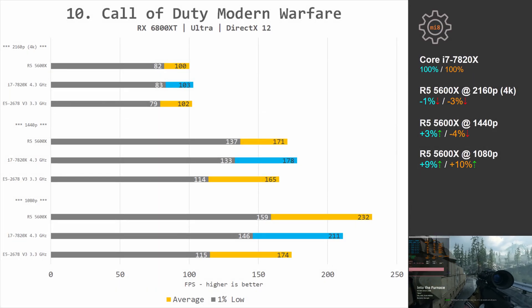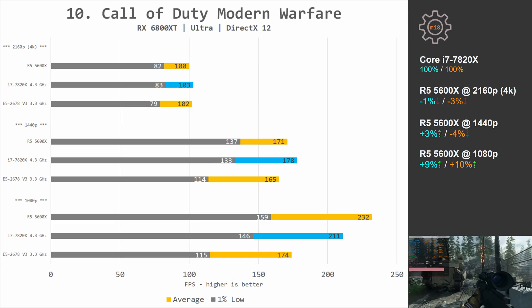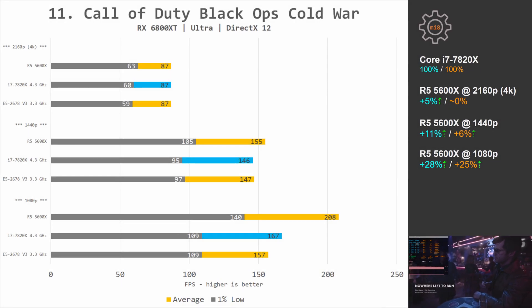Call of Duty Modern Warfare: at 1080p Ryzen is 9% and 10% faster; at 1440p and 4K the difference is negligible. Call of Duty Black Ops Cold War: at 1080p Ryzen is 28% and 25% faster; at 1440p the difference is 11% and 6%; at 4K the difference is 5% and 0% — basically no difference between these two CPUs.